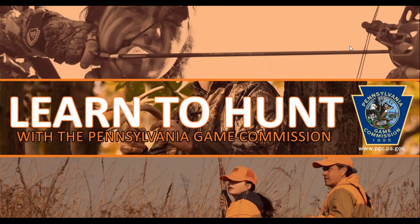Hi everyone, thank you for joining us for our Learn to Hunt Pheasants program tonight. My name is Courtney and I will be moderating our program. The program will be approximately 30 to 45 minutes in length, followed by a short question and answer session.